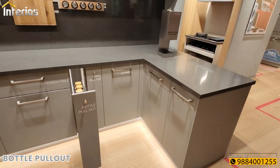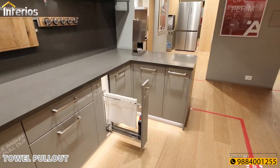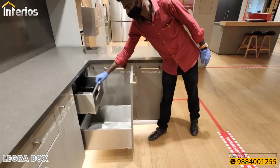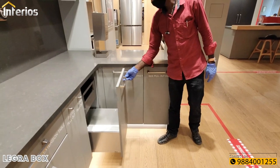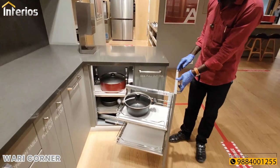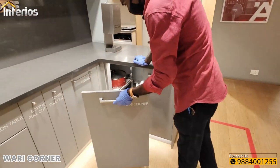Next is a bottle pullout for your oil bottles. Next to the bottle pullout is a towel pullout, which might not be a very useful accessory. Next is a simple drawer system called Legra boxes. In the corner we have a magic corner unit which Halflay calls the Vari Corner — a very useful unit with good movement, requiring a minimum of 450mm wide doors to install.